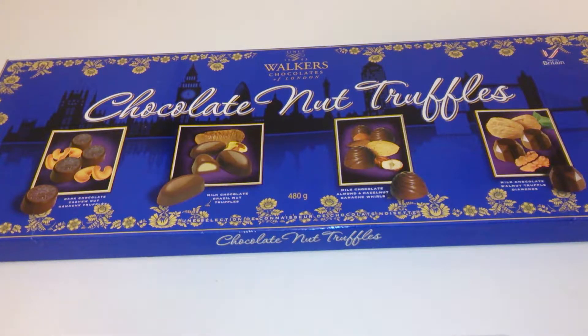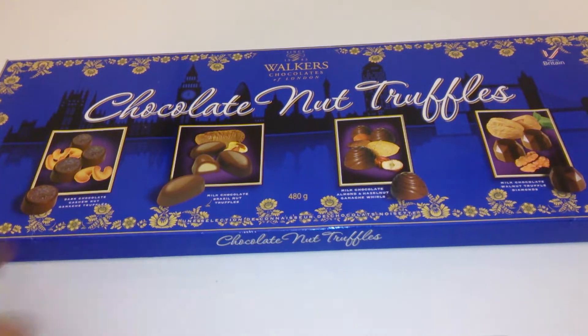Hi guys, it's sweet tooth 1967 bringing you another product description. Thanks for coming to visit my channel. Today we're looking at Walker's Chocolate Nut Truffles — that's Walker's Chocolates of London. They've got four selections: dark chocolate and cashew nut ganache truffles, milk chocolate brazil nut truffles, milk chocolate almond hazelnut ganache, and milk chocolate walnut truffles.